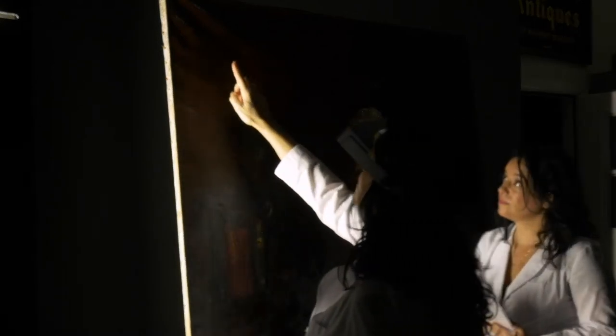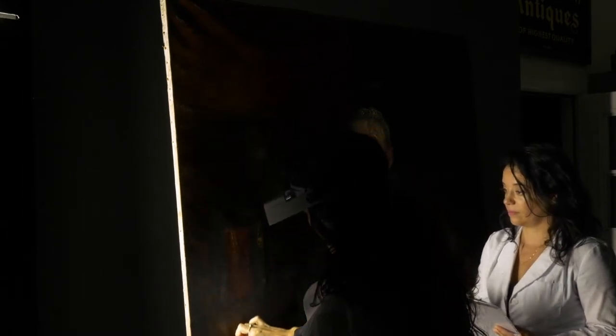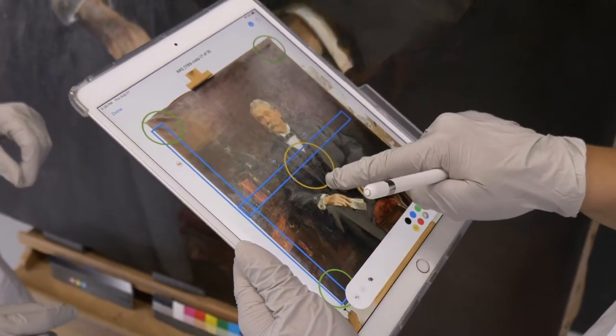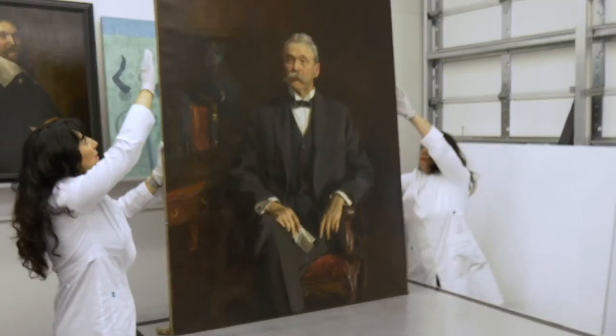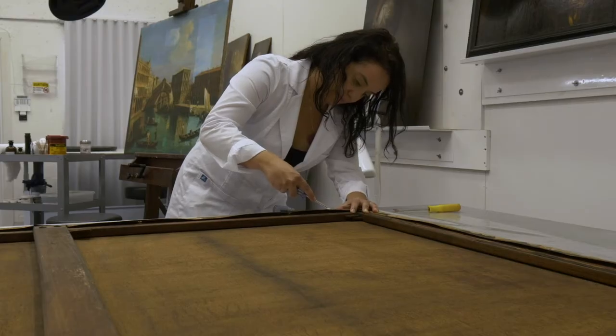A conservation treatment always begins with the examination of the artwork. For that purpose, we use different tools and methods to reveal the actual condition of the painting. The specialised equipment we use for the examination are UV light, raking light, microscope and eventually infrared x-ray. It is essential for a conservator to record all the information obtained through direct observation and in-depth research regarding the artist, the history and artistic techniques.